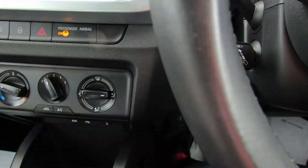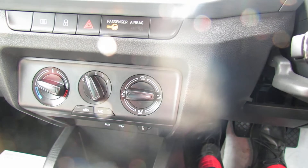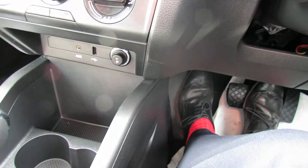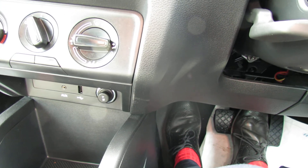Below that we've got all your ventilation and the car has got air conditioning, so we've got refrigerated cold air for the summer and of course really good demisting power for the winter. Down below that we've got your auxiliary and USB inputs and there's also a power point.